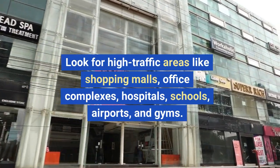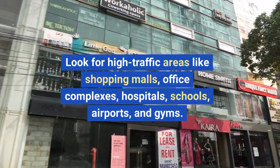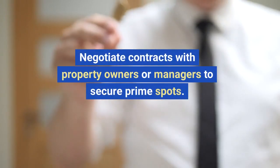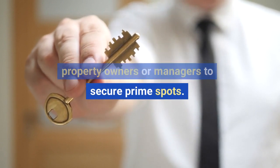Step five: secure profitable locations. Finding the right locations for your vending machines is crucial. Look for high traffic areas like shopping malls, office complexes, hospitals, schools, airports, and gyms. Negotiate contracts with property owners or managers to secure prime spots.